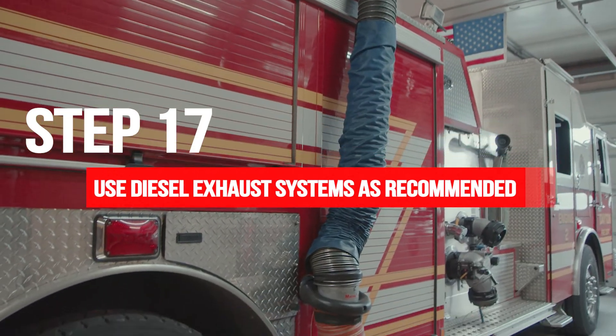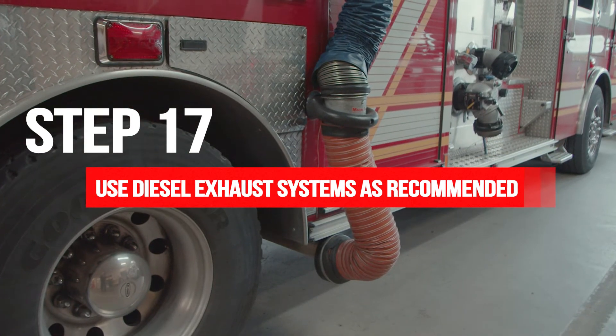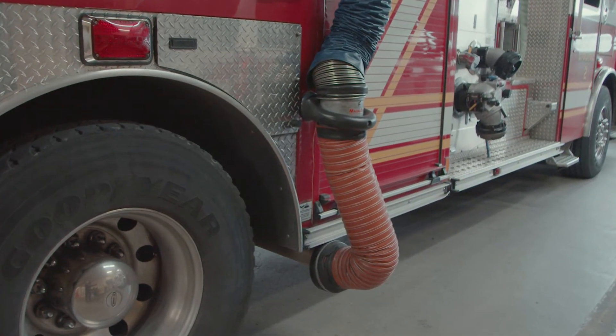Step 17: Use diesel exhaust systems as recommended. Diesel exhaust is a group one carcinogen according to the International Agency for Research on Cancer.